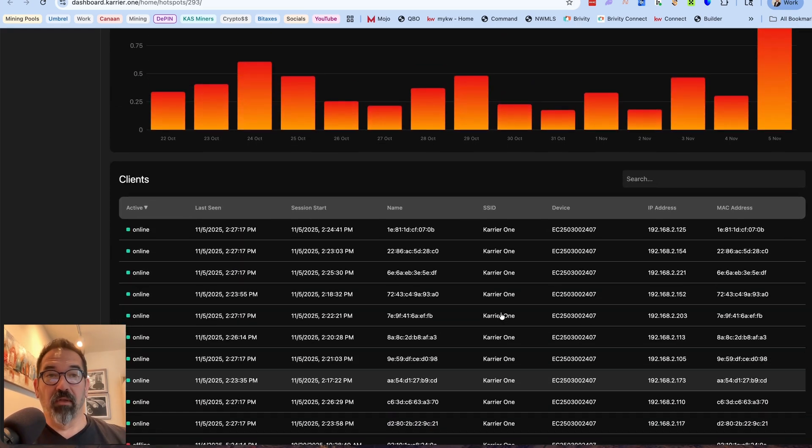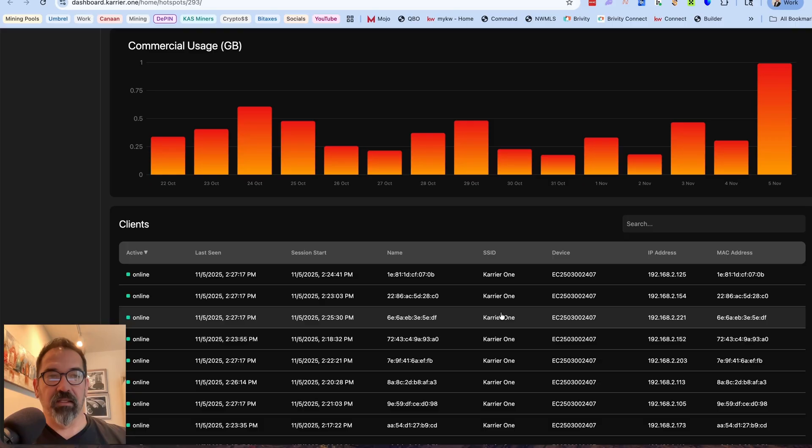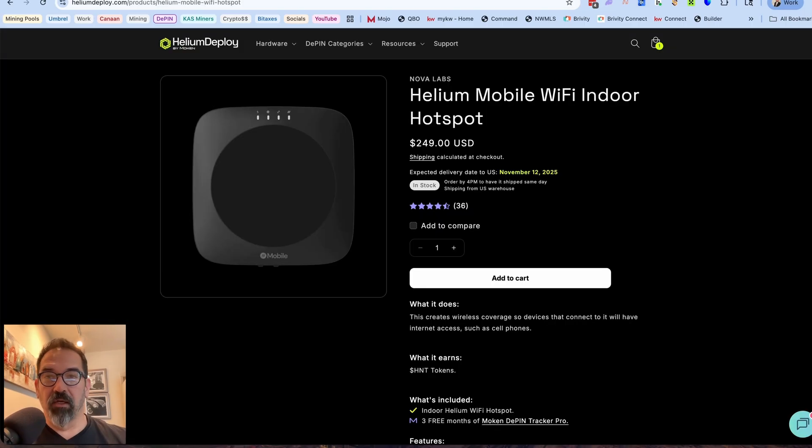Looking at the 30-day view, we're right at about 10 gigabytes. It's a pretty good location — essentially at an intersection where people are walking by and cars are sitting at a stoplight, and we're offloading data for AT&T. Stay tuned; we'll come back and see what the rewards look like once TGE and the airdrop happen.